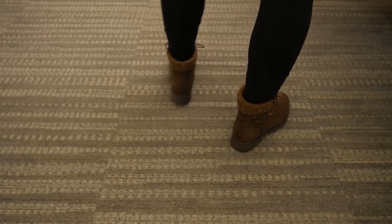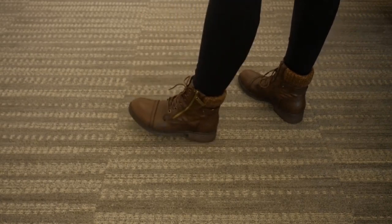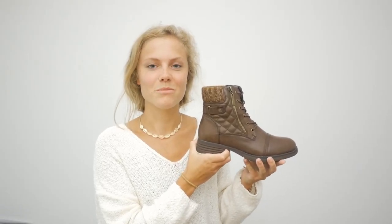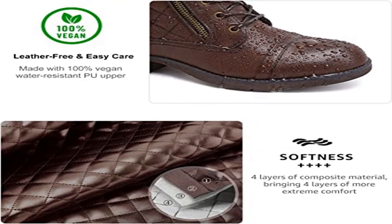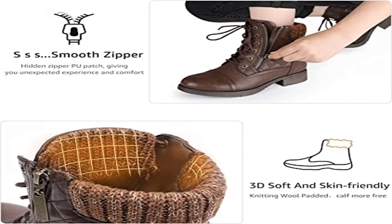Smooth zipper closure and lace-up design fits for all pants and dresses. Hidden zipper PU patch gives you unexpected experience and comfort. 3D padded collar — STQ combat boots have a 3D ultra-soft padded collar for a comfortable fit around the ankle, protecting your feet and ankles from cold.